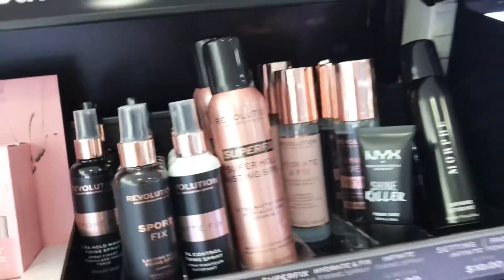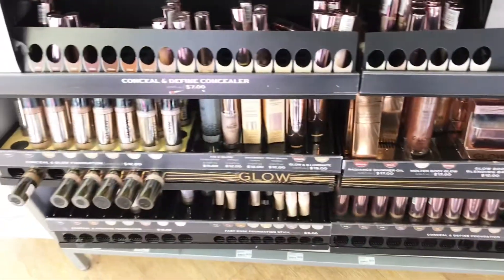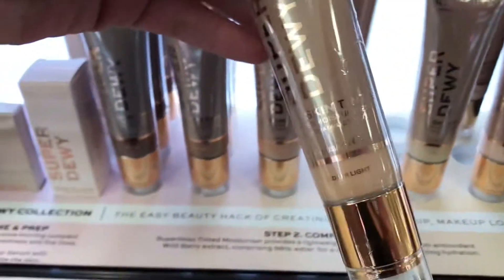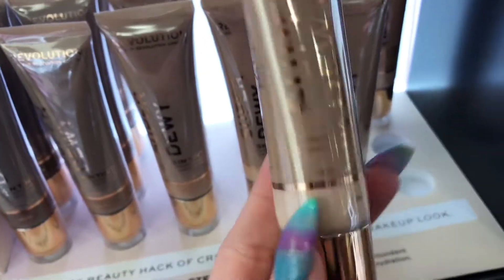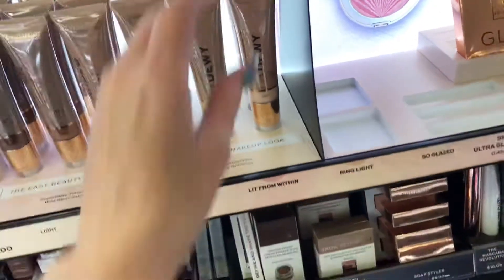These are the Revolution setting sprays right there, and as you can see, it's pretty empty. I wasn't too pleased with that. Just foundations on that side, and I did do a wear test on this one. It wasn't my favorite — it has literally almost no coverage; it really looked like a moisturizer on my face. I couldn't tell it had any coverage at all.